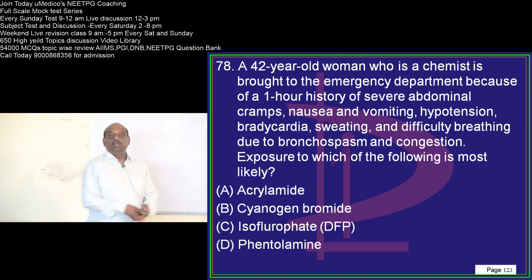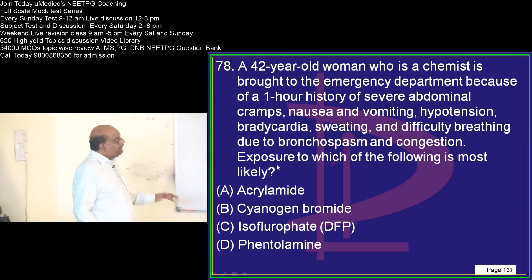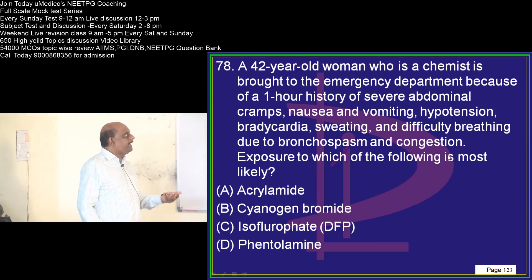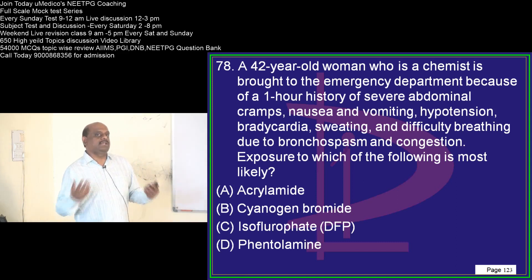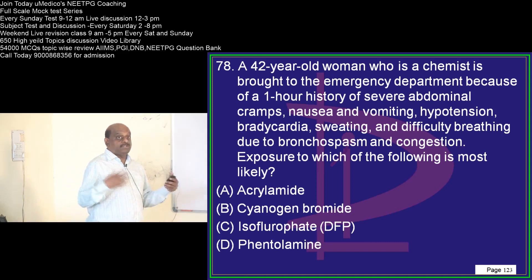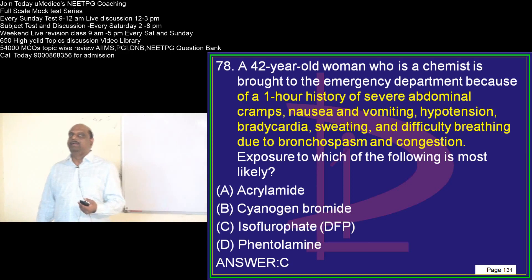A 42-year-old has a one-hour history of severe abdominal pain, hypertension, bradycardia, sweating, and difficulty breathing due to intense bronchospasm. These are all features of organophosphate poisoning. Organophosphates lead to cholinomimetic excess — excessive acetylcholine leads to severe bronchospasm. Isofluorophate is an example of an organophosphate compound.